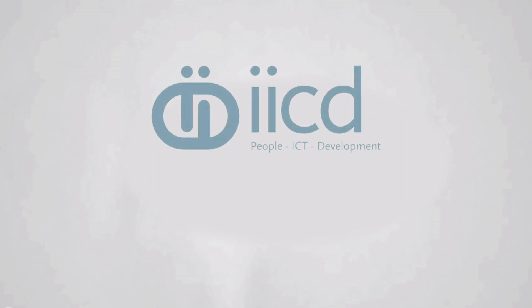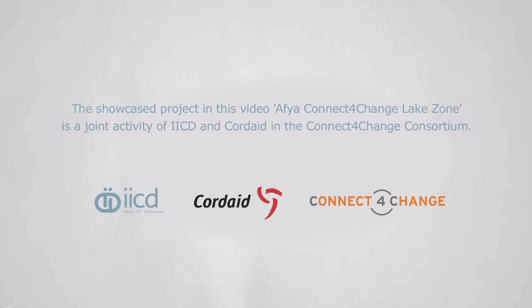To find out more about our health program and our more than 15 years of experience with ICT for development, see our website www.iicd.org or contact us on Twitter via @iicd.